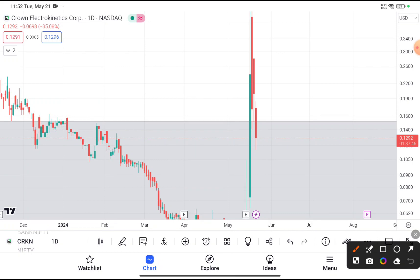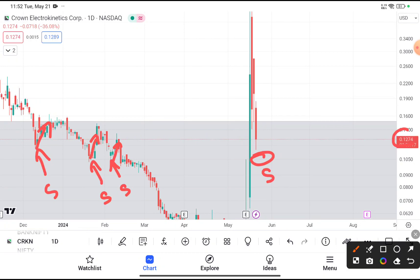CRKN was traded near about $0.12, and if you are thinking to buy this stock at this price, you definitely can, because it was traded near a support area. You can clearly see that after reaching $0.10, every time this stock tries to take support and then bounces back — as you can clearly see in this chart. So chances are very high that this time also the stock will take support at $0.10 and bounce back again.